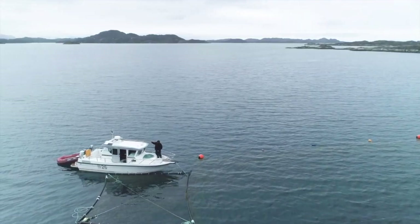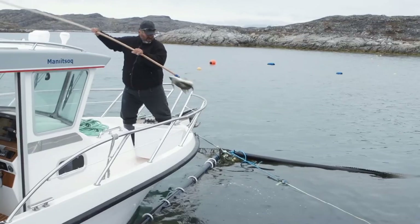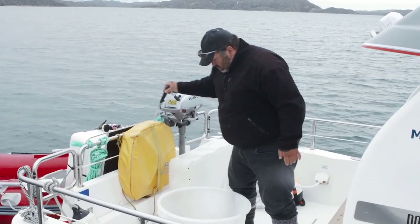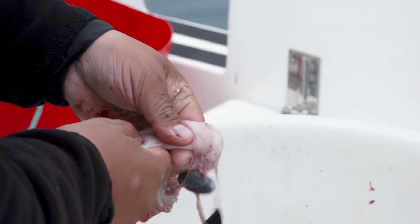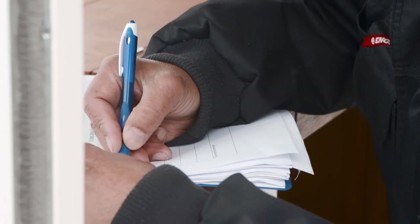Quality officers supervise the net cages to ensure the well-being of the fish and to make sure that their stomachs have emptied. They take out samples from each cage to check the health of the cod and the content of the stomach.